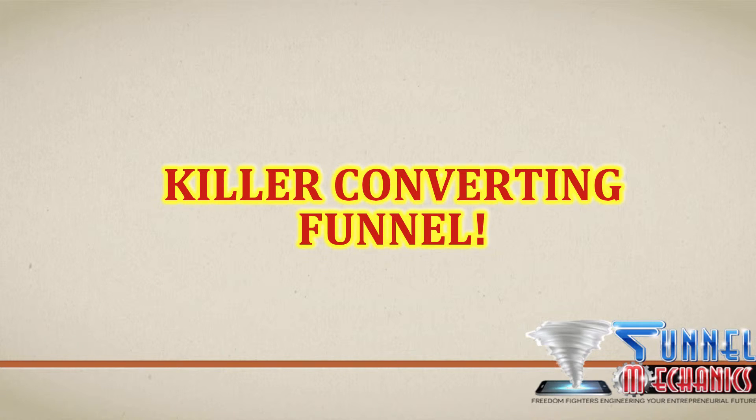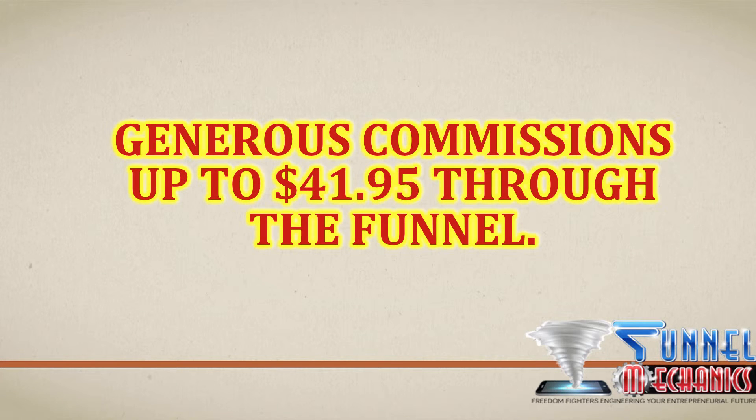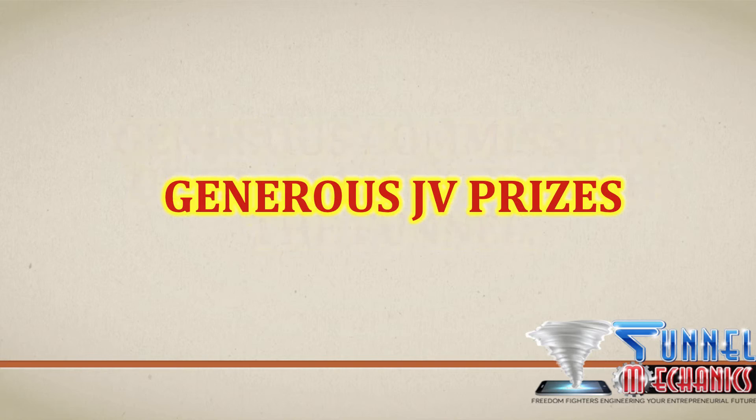Our funnel is all about video, so once customers want to sell video marketing services, they will be happy to pick up the offers we have, because that gives them extra services they can offer to seal the deal. We do have generous commissions — up to $41.95 throughout the funnel. We also have JV prices, so do check our JV prices further down the page.